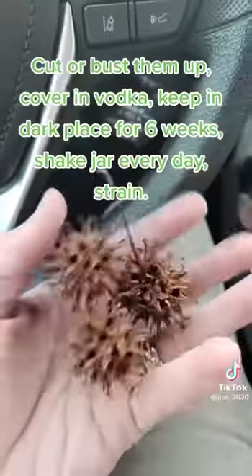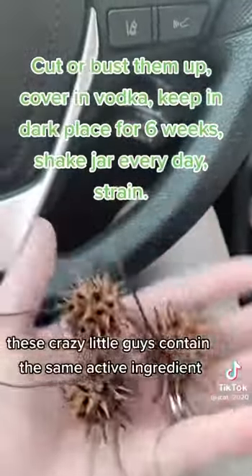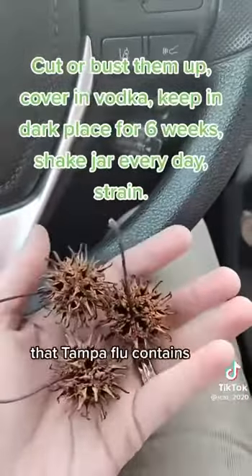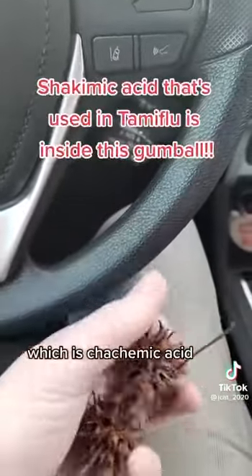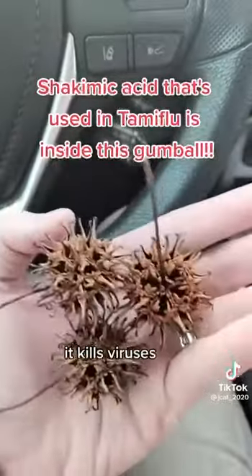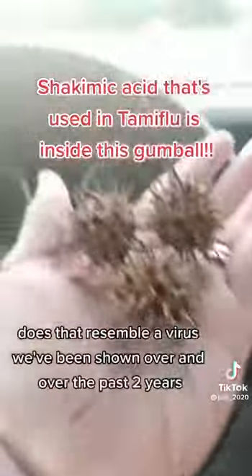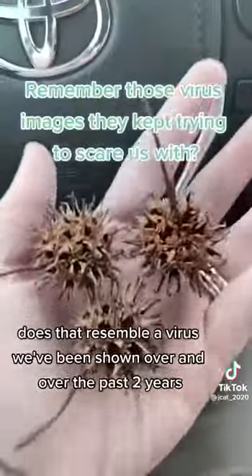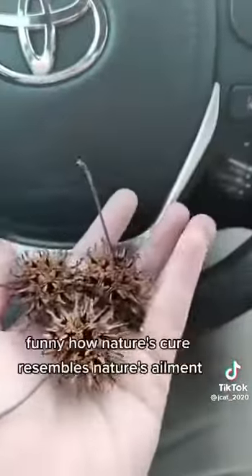These crazy little guys contain the same active ingredient that Tamiflu contains, which is shikimic acid. It kills viruses. Does that resemble a virus? We've been shown over and over the past two years — funny how nature's cure resembles nature's ailment.